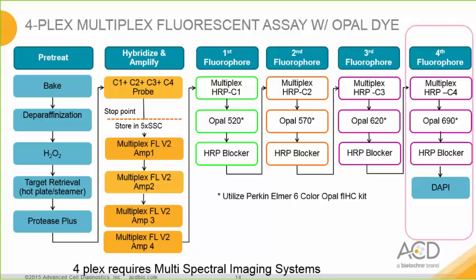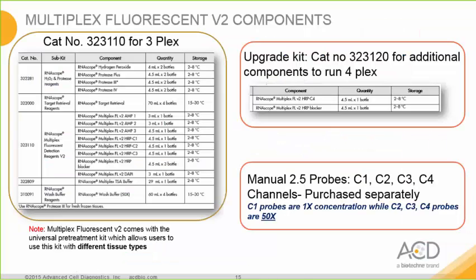Here is the workflow to identify up to four RNA targets at once. Just as in the three-plex, all fluorophores are detected consecutively with HRP labeling followed by a fluorophore, and the HRP signal is subsequently quenched. We have validated the four-plex system using Perkin-Elmer's six-color Opal fluorescent IHC kit using Opal dyes 520, 570, 620, and 690. These fluorophores are chosen from the kit to give the best color separation. Note that four-plex imaging requires the use of multispectral imaging systems.